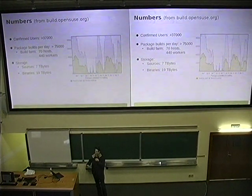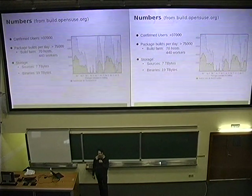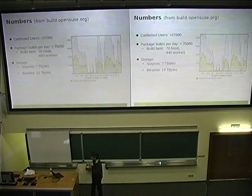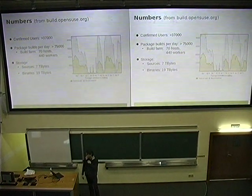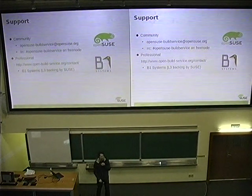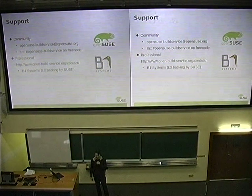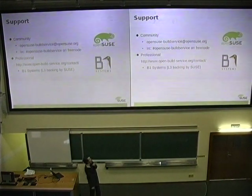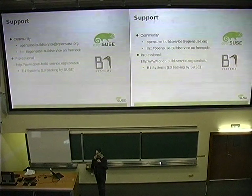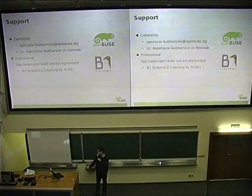Quite some mirrors do not mirror everything anymore because it's too much for them, but the most important stuff is still mirrored quite well around the world, so the most interesting content can be downloaded fast everywhere. Since it's an open project and many people ask for support, there's community support and commercial support. The commercial support is primarily consulting work. Since SUSE does not offer that directly, we handed it out to one of our partners, B1 Systems, who do SUSE and also Red Hat stuff. They have our backing, so if they have a problem they can ask us, and they offer support contracts for build service.